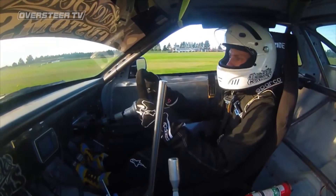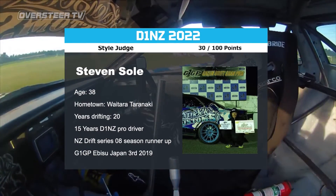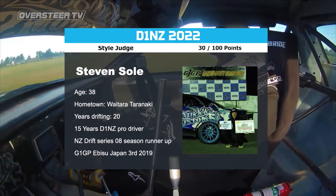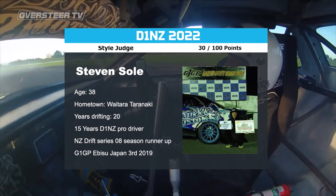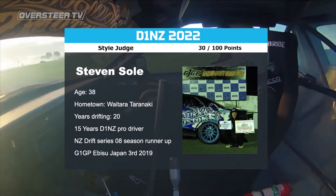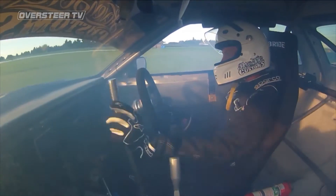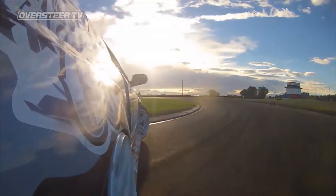The newcomer to 2022 is none other than iconic New Zealand drifting veteran Stephen Soule. Fifteen years of D1NZ pro driving — he's also ventured to the birthplace of drifting, Japan's Ebisu Circuit, where he placed third overall in the G1 GP Championship. Stephen has 30 points for style, very fitting for one of the most flamboyant D1NZ drivers to date.